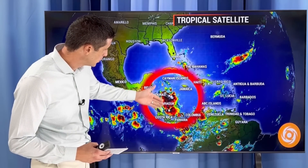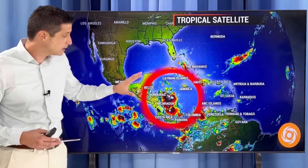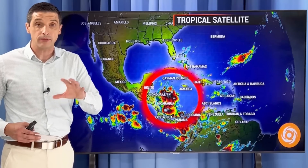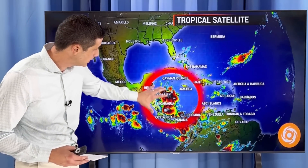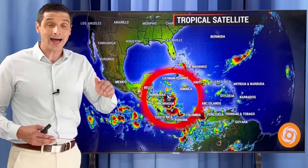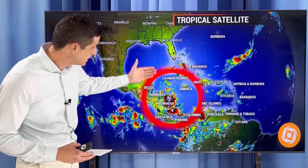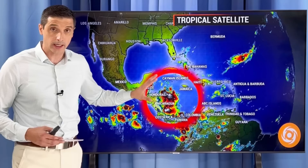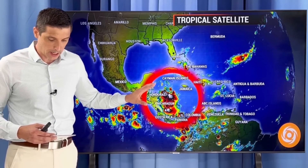This area here is flaring up in the Western Caribbean. We've had heavy rain in parts of Belize, San Andres, Providencia, Honduras, and Nicaragua. This spot may or may not develop yet, but regardless, we know that when we get big areas of rain here, we do not need a named system for the potential of some serious flooding.